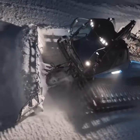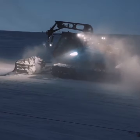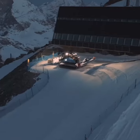Snowcats are the backbone of ski slope preparation and maintenance. These tracked vehicles are designed to conquer snowy and steep terrains, ensuring both safety and the highest quality ski trails. Let's take a closer look at their usage and features.